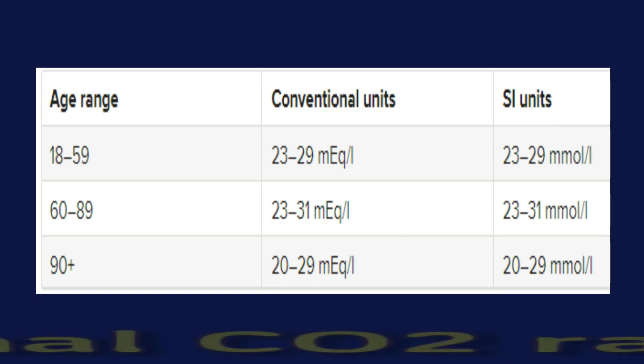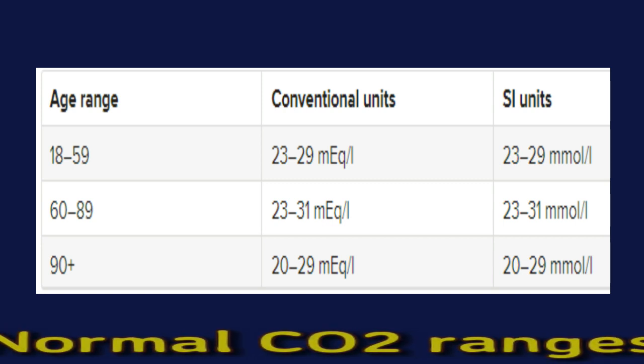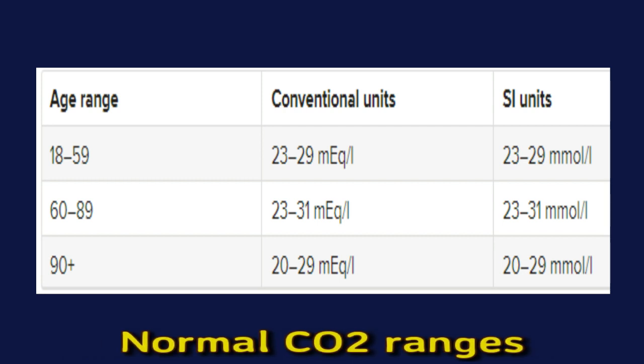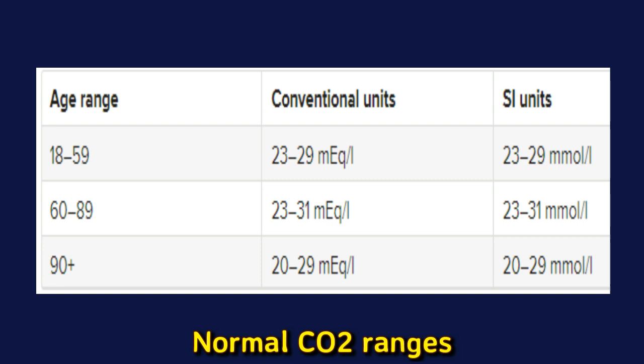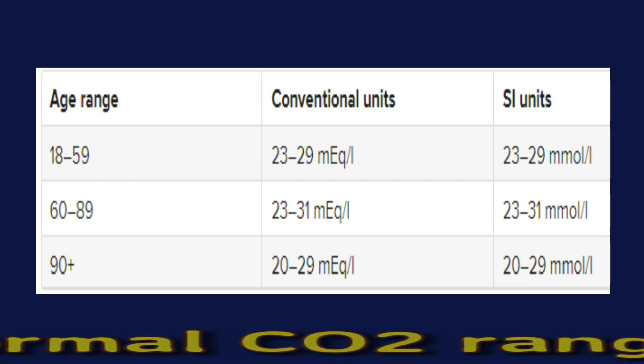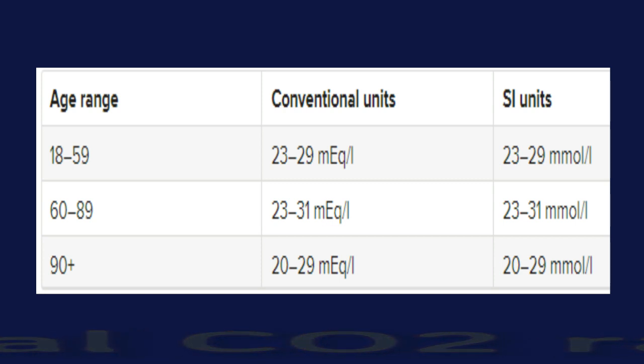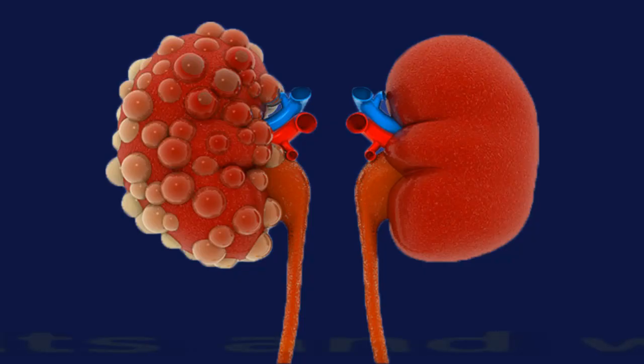Normal CO2 ranges: results of the CO2 test may vary depending on the person's age, sex, and medical history, as well as the test administration method and whether the person takes any medication. The American Association of Clinical Chemistry reports the normal ranges of total blood CO2 in milliequivalents per liter for conventional units and millimoles per liter for the International System of Units. You can see the normal carbon dioxide ranges on screen.